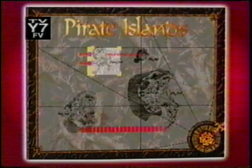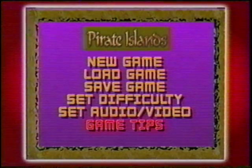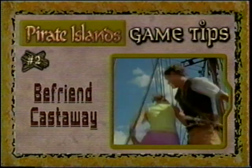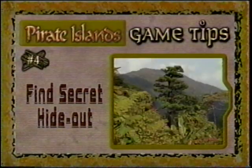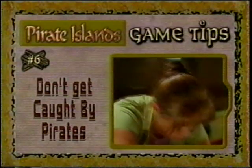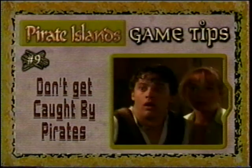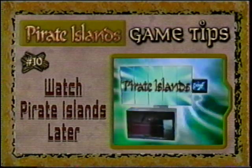So you want to survive Pirate Islands? Then forge ahead with these tips, ya scurvy dog! Become fearless! Befriend a castaway! Don't get caught by pirates! Find the secret hideout! Get power-ups! Figure out how to open coconuts! Get the scanner back! Don't get caught by pirates! Watch Pirate Islands, later this morning, only in the Fox Box!